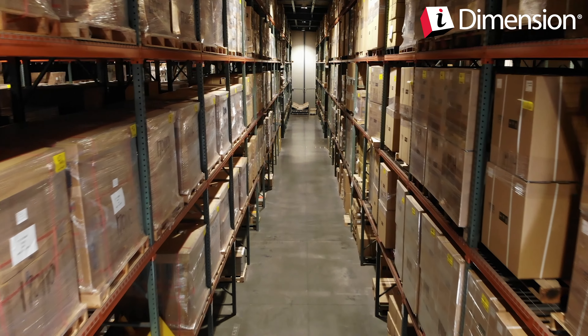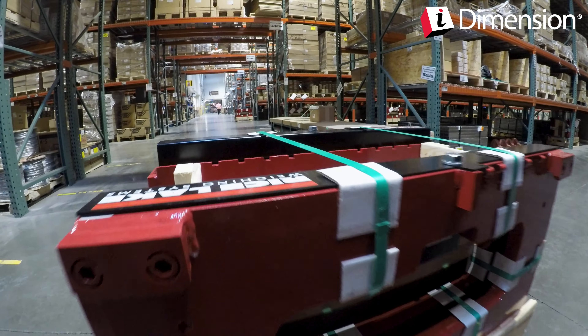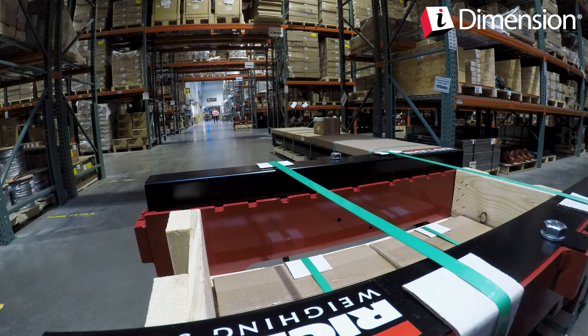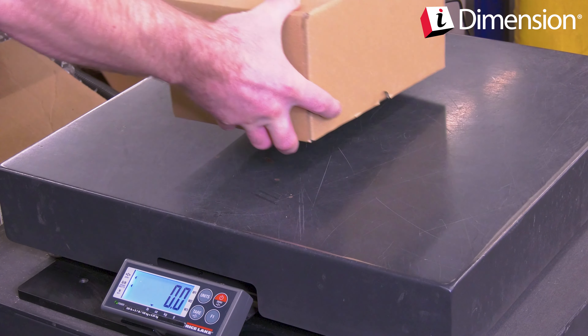iDimension Plus is also used to update item master information in ERP or WMS applications. Accurate weights and measurements are critical to item master data for slotting inbound receivables and to know the accurate product size and weight for order picking activities.